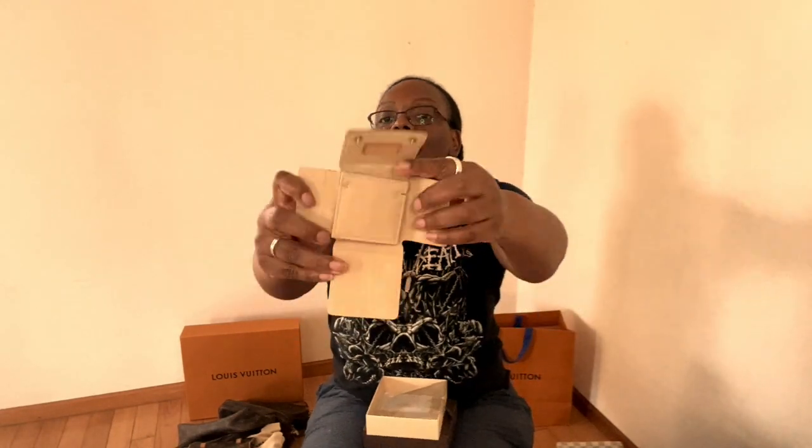I completely forgot about this one. I bought a Louis Vuitton jewelry pouch because it was really cheap and I thought it was adorable. I'm going to use it when I travel — I have extra chains I'll put on top of it since I only have one neck and don't wear all my necklaces at once.